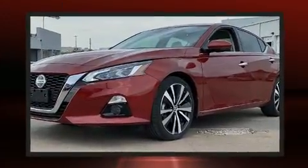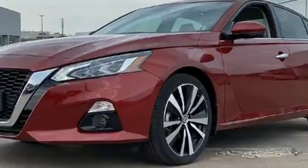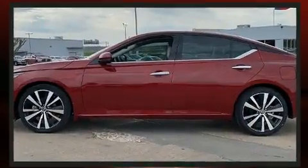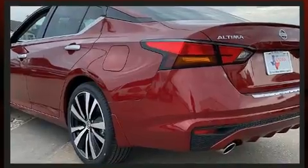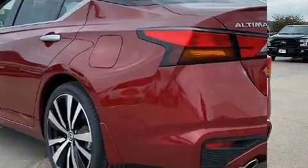A wealth of standard features means that you no longer have to sacrifice — like heated seats, a built-in garage door transmitter, an automatic dimming rear-view mirror, and seat memory.